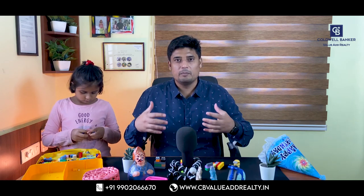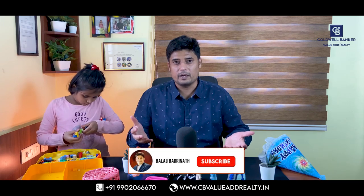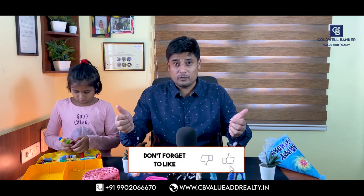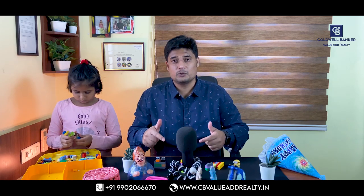I think these tips will help you find the best possible place for your children and family, because no one wants to consider these things after they have already moved into a new property. Hope you enjoyed it — see you in the next video. Please don't forget to like and share this video.